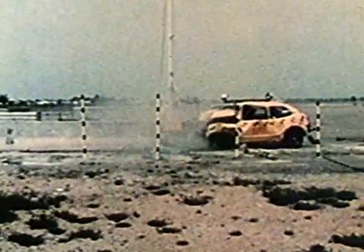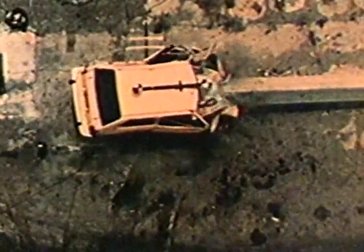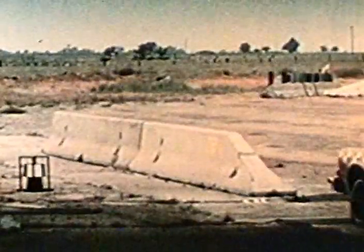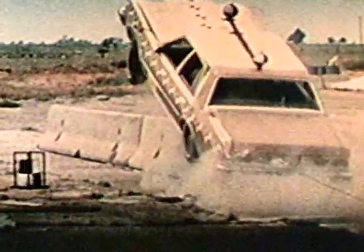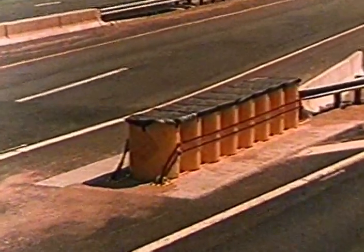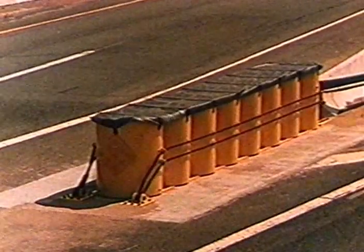Consider, for example, the blunt end of a concrete safety shape barrier. This is what happens when a vehicle impacts this exposed hazard at 60 miles per hour — it is obvious that had there been any occupants, they would not have survived such a severe collision. A vertically sloped concrete terminal is certainly not the answer. Such narrow hazards should be shielded with an appropriate impact attenuation device. This film describes the development and full-scale crash testing of a new non-proprietary narrow hazard crash cushion: the Narrow Connecticut Impact Attenuation System, known as the NCIAS.